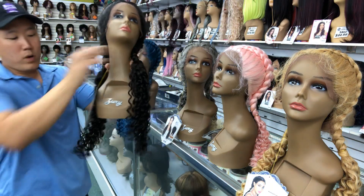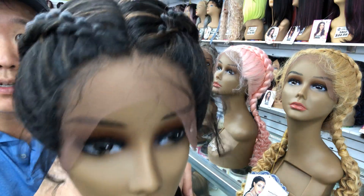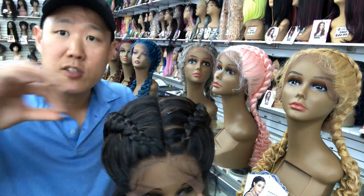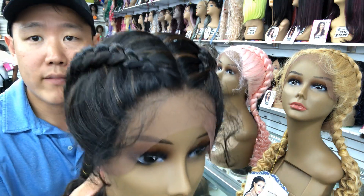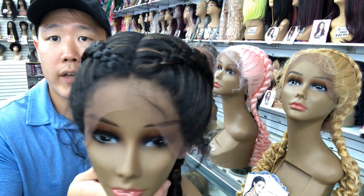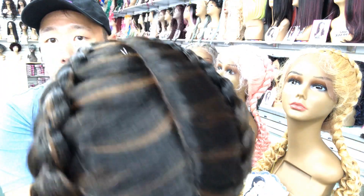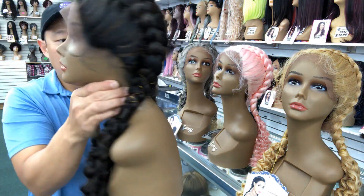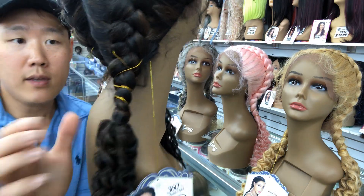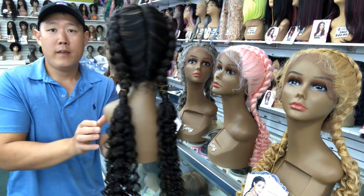Now we have the FS1B30 — this is Remy in FS1B30. Take a look at that detail. There's a little piece of plastic stuck to the wig package, but that just falls right out — no biggie. Have a look at her and take a look at the back. And did I tell you this also comes with some gold string? Remy.